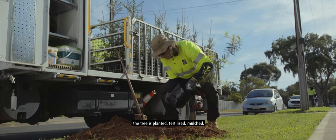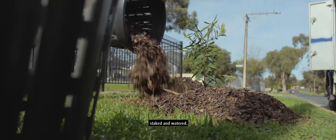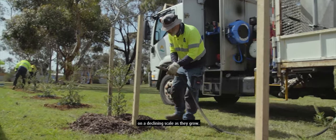Once the hole is safely bored the tree is planted, fertilised, mulched, staked and watered. Depending on the species of tree they can be watered for up to five years on a declining scale as they grow.